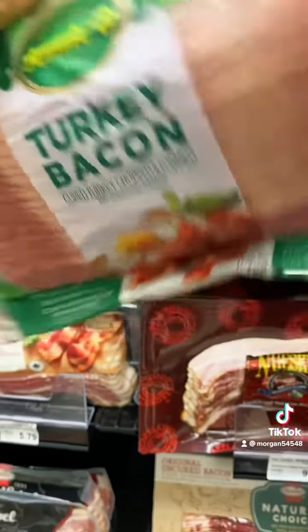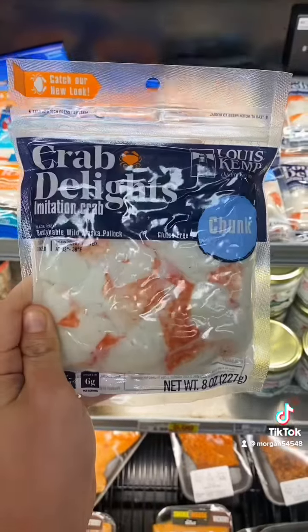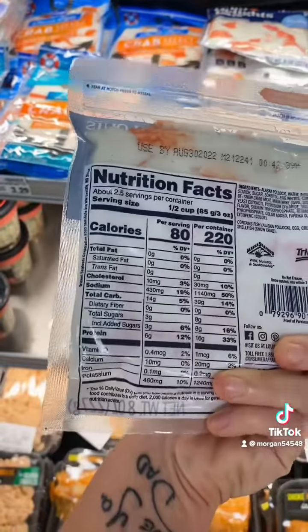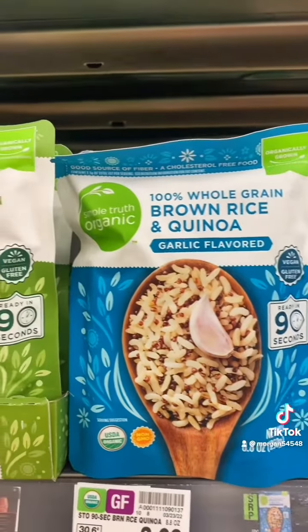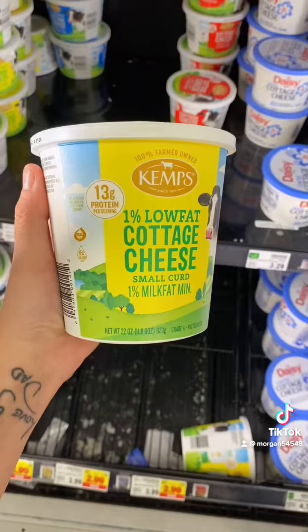A lot of times I'll wrap the pork loin in this turkey bacon — 2 grams of protein, 30 calories. I enjoy imitation crab as a light snack: 220 calories, 16 grams of protein. I use these every day for mini pizzas and sandwiches. These guys are a fantastic and easy side for any protein.